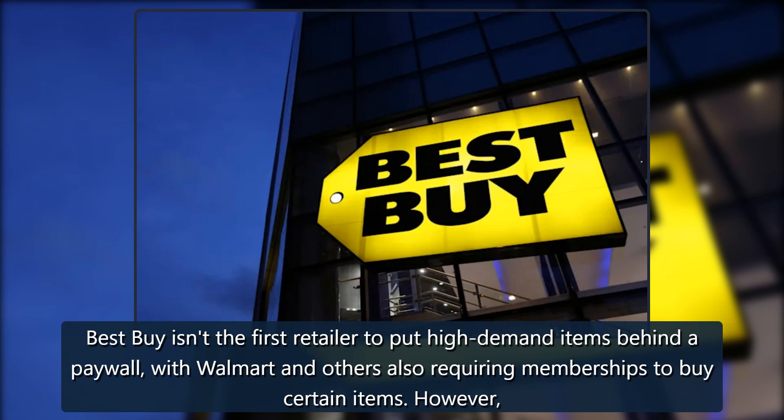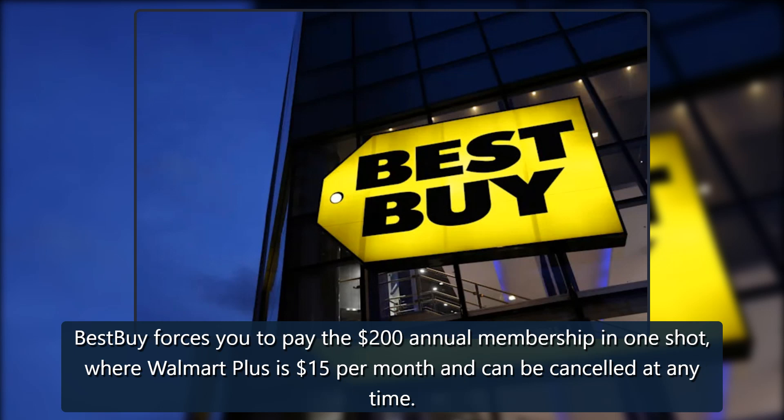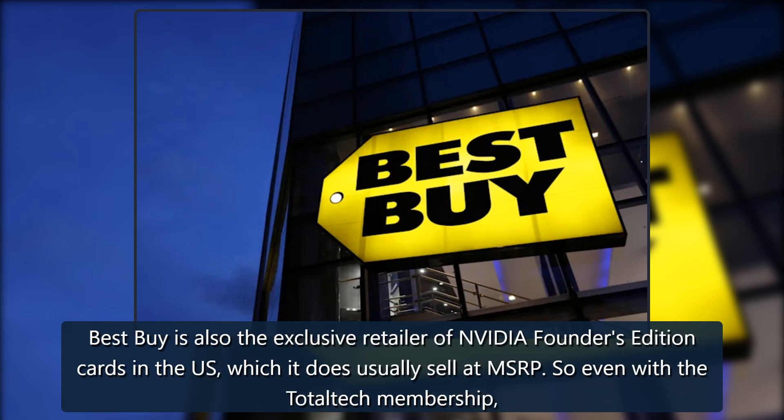Best Buy isn't the first retailer to put high-demand items behind a paywall, with Walmart and others also requiring memberships to buy certain items. However, Best Buy forces you to pay the $200 annual membership in one shot, where Walmart Plus is $15 per month and can be cancelled at any time.